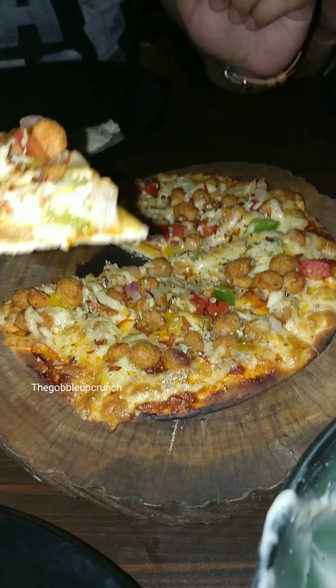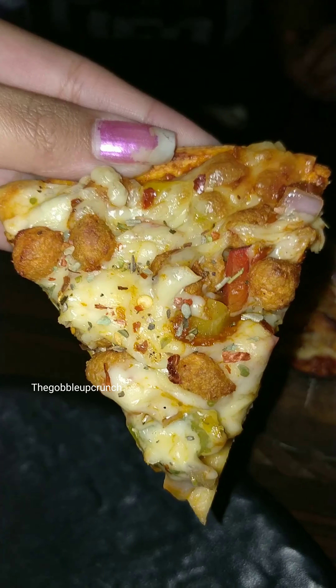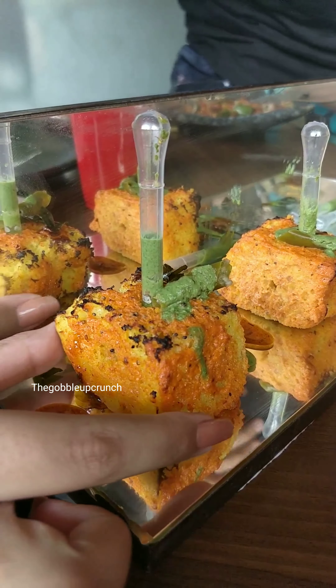Next I ordered the chicken tikka pizza, which was for 249 rupees. They also have a butter chicken pizza, and you can try that as well.